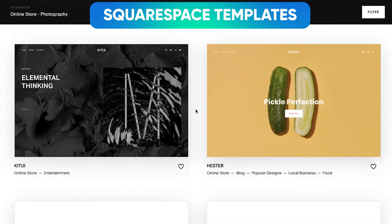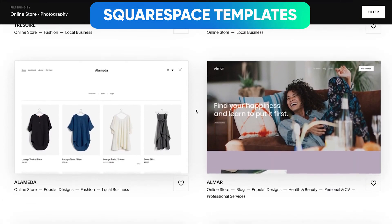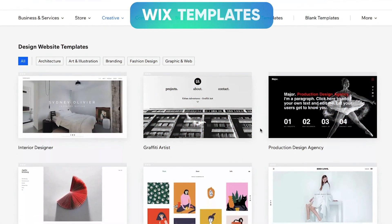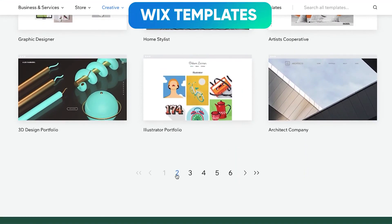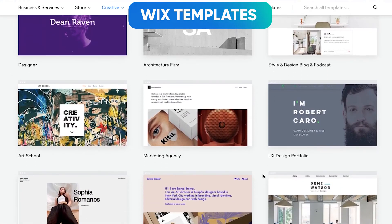Speaking about templates, I'm pretty fascinated with Squarespace's templates as they're all designer made and they're really good looking. Wix, on the other hand, doesn't have as many beautiful templates — they're pretty simplistic and not that attractive. Squarespace wins here by a lot.